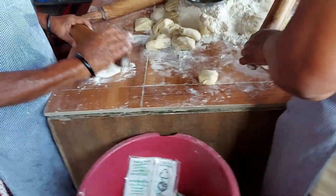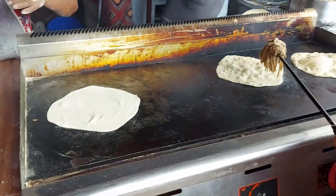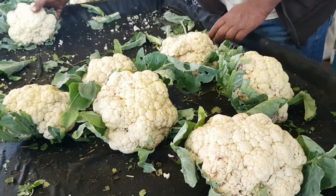They actually mix the dough here, roll it out, and put it straight onto the fire. Cauliflower in Mauritius is 40 rupees a piece — and it's grown here, from Mauritius, not imported.